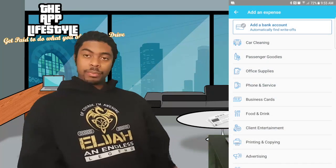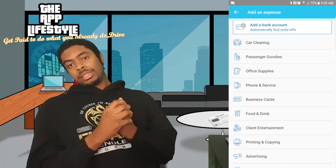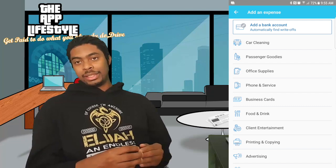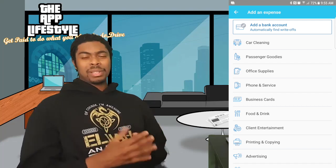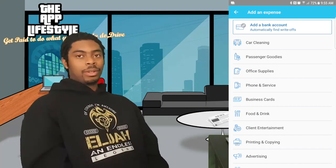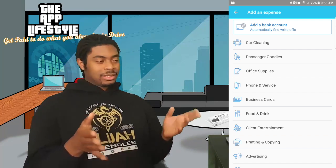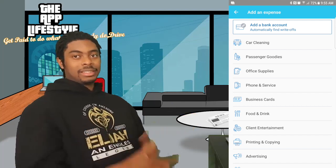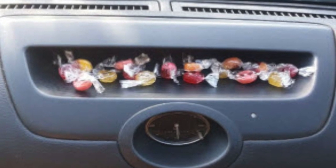Car cleaning — car washes and things like that are tax deductible. You have to be reasonable though; don't go once a week just to deduct it. There has to be a reason for it. The frequency you get car washes needs to be within reason, otherwise it's a red flag. Work up a frequency that's consistent and makes sense, and then it's tax deductible. You can talk to a tax advisor for more specifics on that.